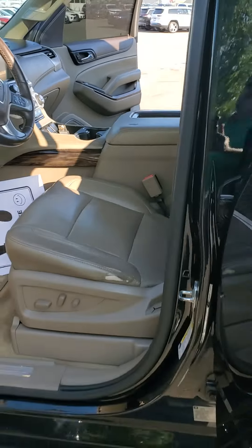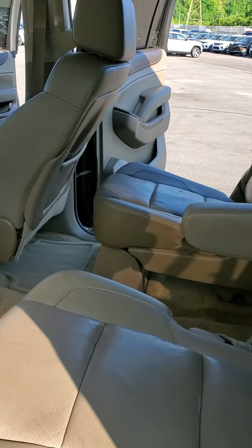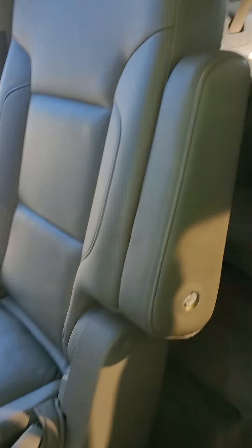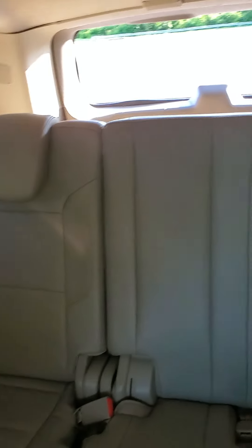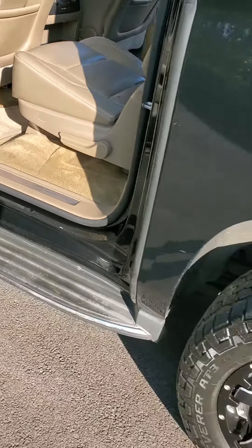Let's come around to the back. This vehicle has captain seats, can seat seven full-size adults. As you can see, third row. Beautiful brown interior — vehicle was just detailed.